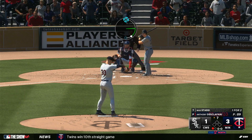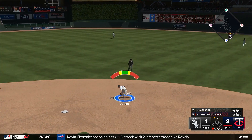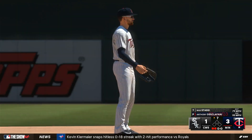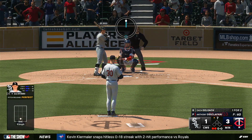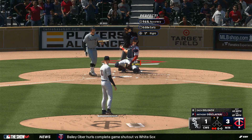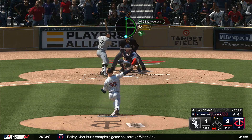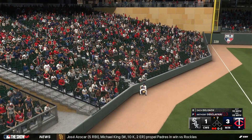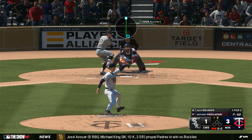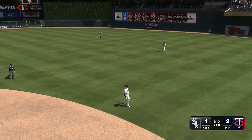Max Stassi — grab ball up the middle, whips it to first. Now two out. The offense needs to start showing some fight against this starter — he's doing his thing out there; they're going to have to push back at some point and make him work a little bit harder. The White Sox down by a pair, top half of inning number seven. Line drive — makes the play and it's out number three.